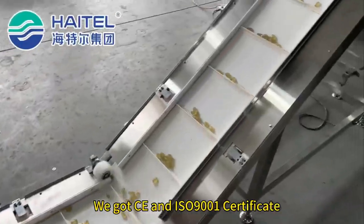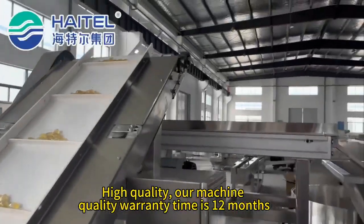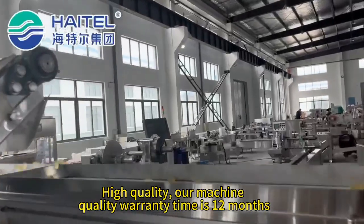We have CE and ISO 9001 certificates. High quality machines with a quality warranty time of 12 months.